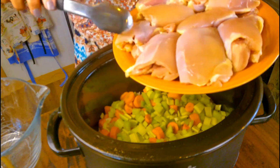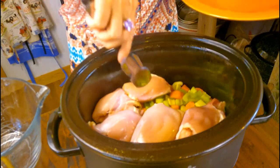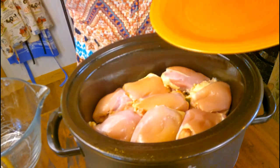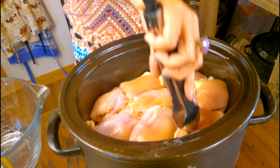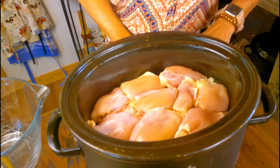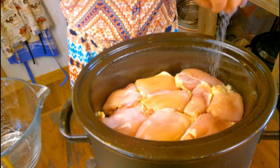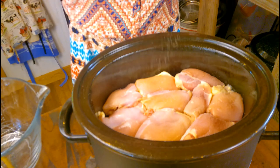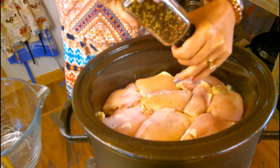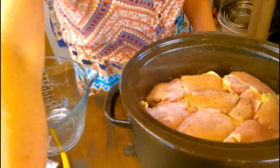We have four pounds of boneless skinless chicken thighs and I lay these right on top. Then I'm going to salt and pepper the chicken — we didn't salt and pepper the veggies, so we want to put plenty of salt and pepper, however much you like to do.